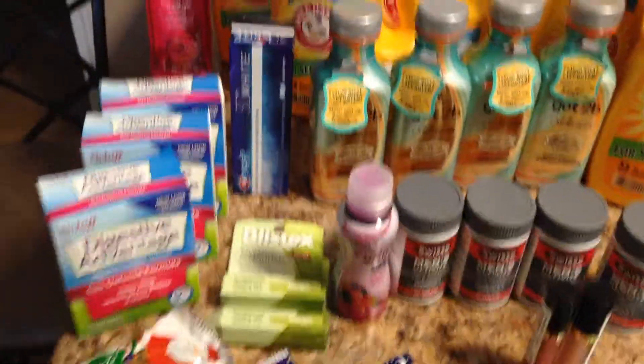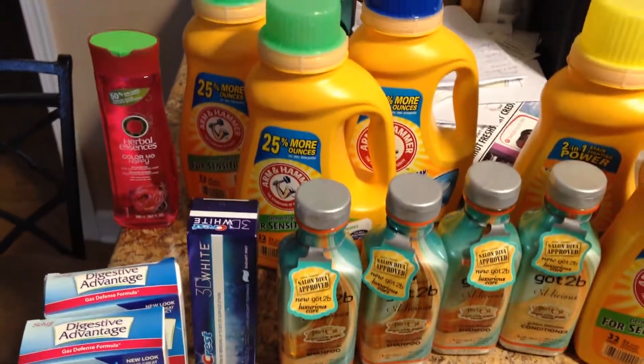Alright, just got back from Walgreens and I think I had a pretty successful shopping trip.